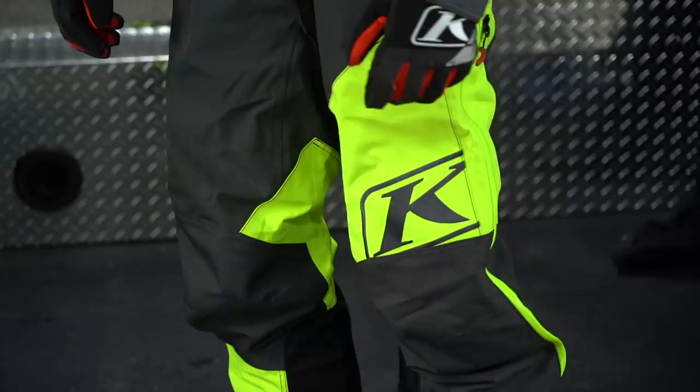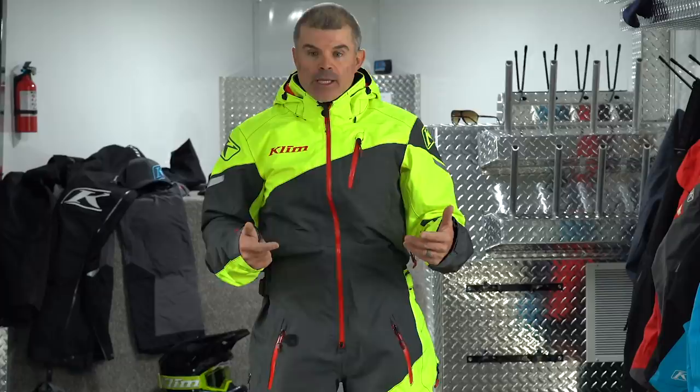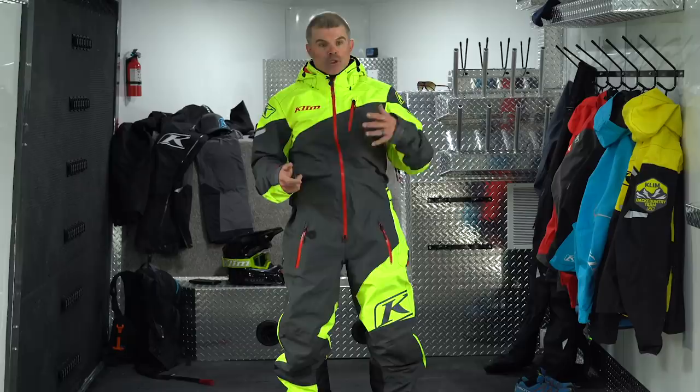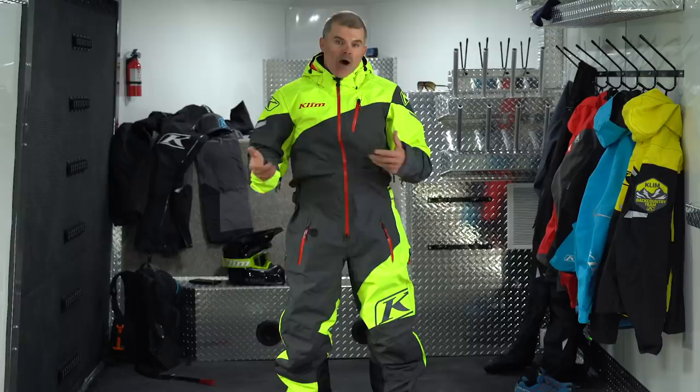Gore-Tex is involved in almost every piece that Klim makes. The secret behind Gore-Tex is keeping us warm and dry — that layer within the gear is where Klim will never sacrifice, regardless of conditions. Whether the snow is cold, light, and fluffy or it's pouring rain with a high water content in the snow, I can be riding, off my sled, fixing something, building a fire, or on some type of rescue, and I know I'm going to stay warm and dry. That's a big result of having Gore-Tex.